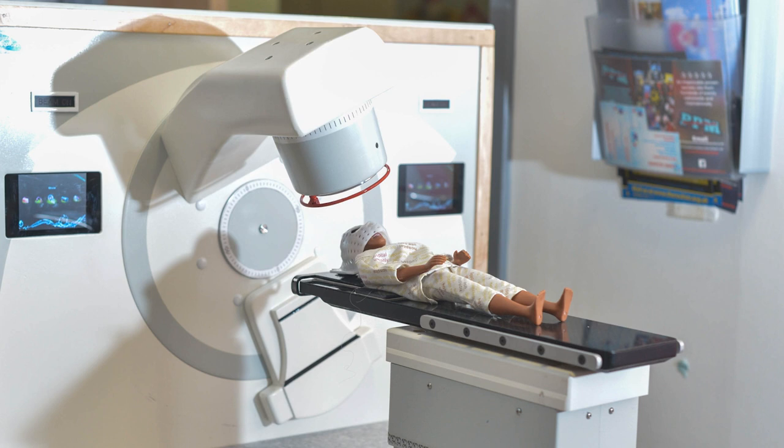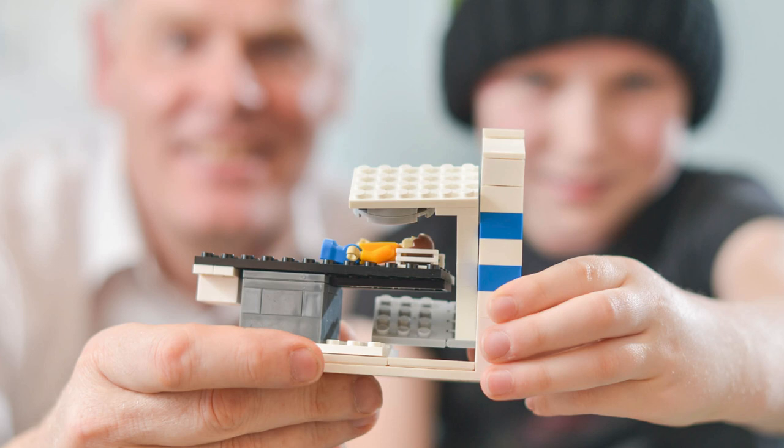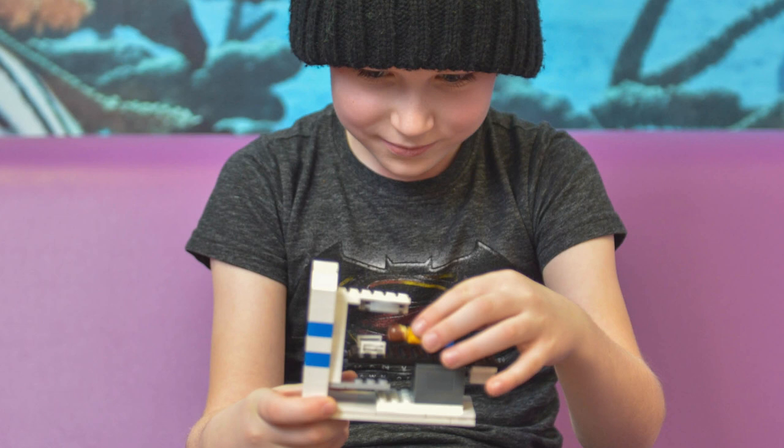Here is a model of a LINAC at St. James Hospital in Leeds in the United Kingdom. It's a model that all children and young adults up to the age of 25 have the chance to see before their first radiation therapy treatment. The purpose is obviously to educate and reduce anxiety. And here's a little LINAC kit that children with cancer at Leeds can use to build a little model LINAC before their treatment.